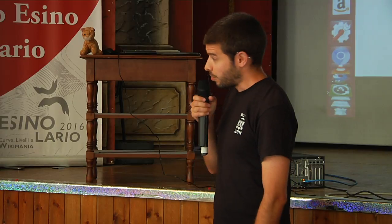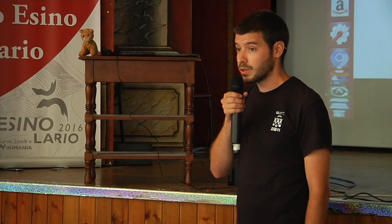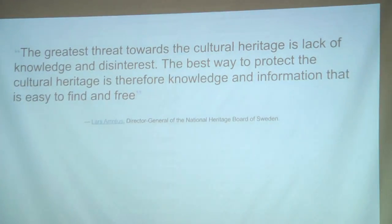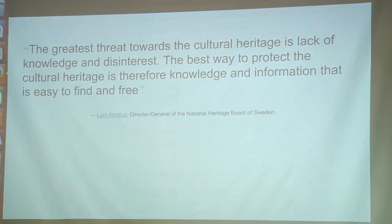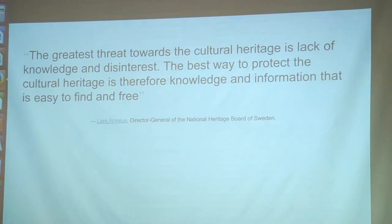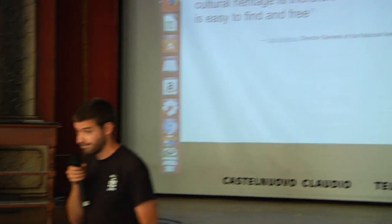I'm going to wrap up with a quote from the Director General of the National Heritage Board, who said: 'The greatest threat towards the cultural heritage is a lack of knowledge and disinterest. The best way to protect the cultural heritage is therefore knowledge and information that's easy to find and free to use.' With that, we open up to questions. Thank you.